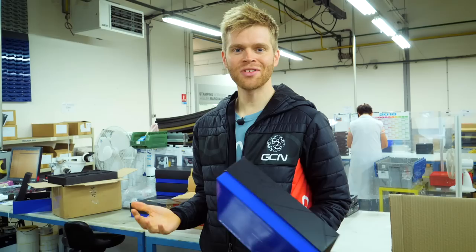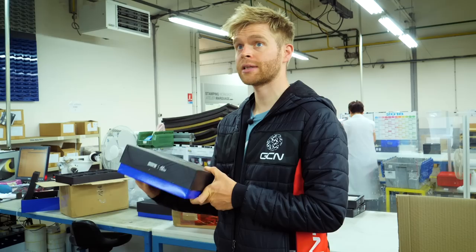If you'd like to watch more, check out the Look factory tour where we visit Look's bike frame factory in Tunisia and see how carbon frames are actually made.